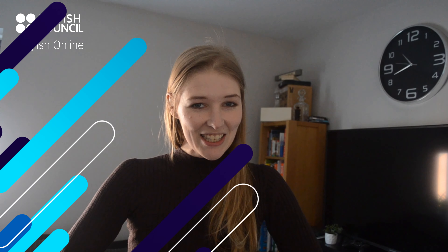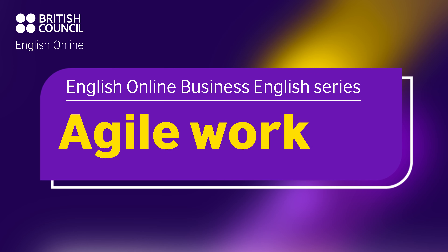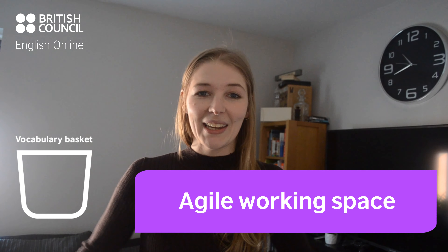Hi guys, welcome back to our third and final video on this Agile Working Series. You are on the English Online Business English Series where we're equipping you with the skills and tools needed to navigate that English-speaking workplace. Today we're focusing on Agile Working Space.